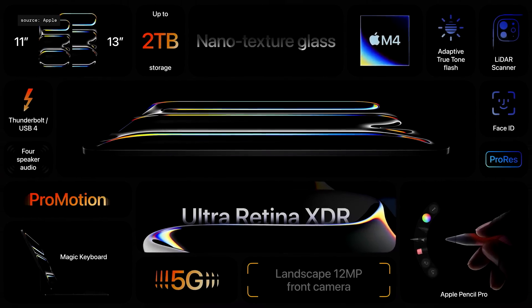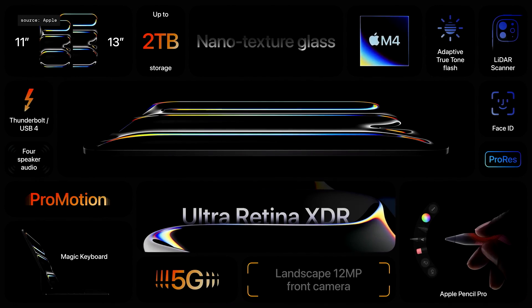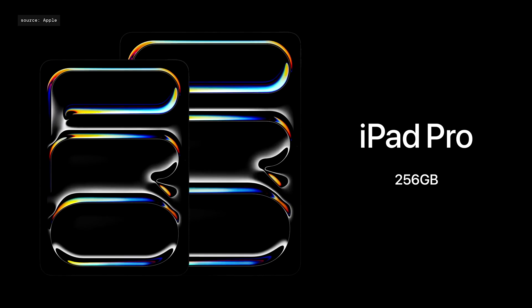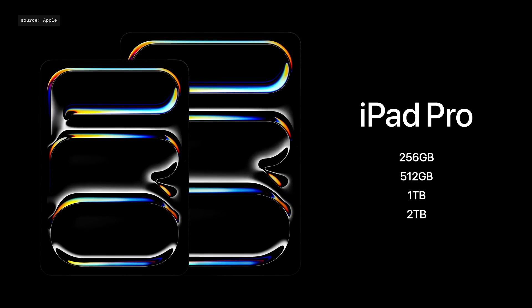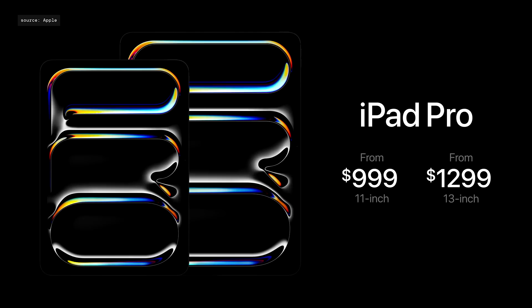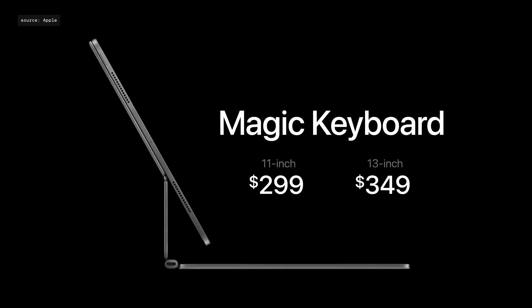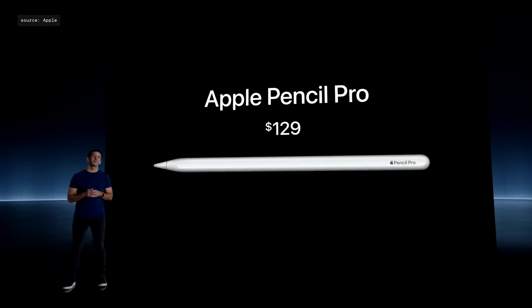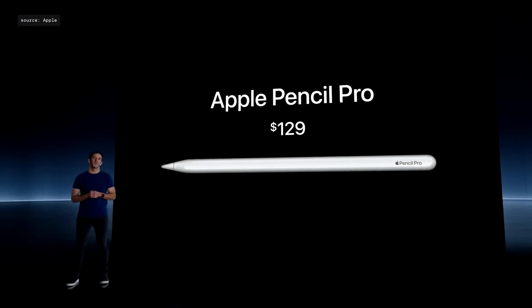That's the new iPad Pro. It features the breakthrough Ultra Retina XDR display, the next-level performance of M4, fast 5G cellular, and a landscape front-facing camera. The new iPad Pro comes with double the storage, which is now 256 gigabytes. The 11-inch model starts at $999, and the 13-inch model starts at $1,299. The new Magic Keyboard for iPad Pro is $299 and $349. And the new Apple Pencil Pro is just $129.